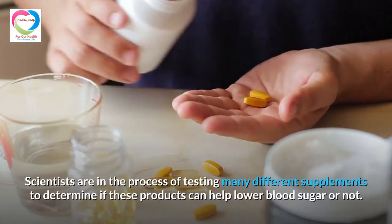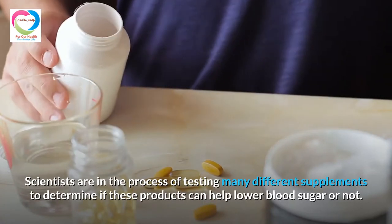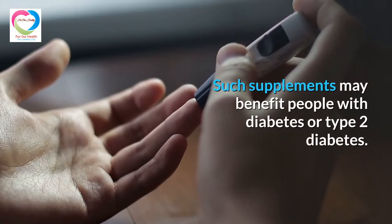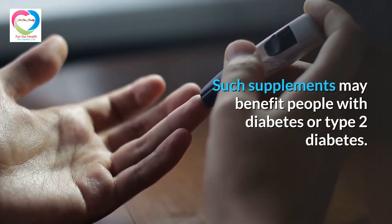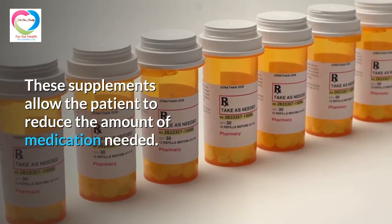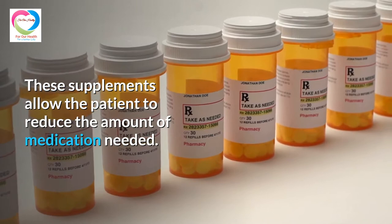Scientists are in the process of testing many different supplements to determine if these products can help lower blood sugar. Such supplements may benefit people with diabetes or type 2 diabetes, allowing patients to reduce the amount of medication needed.